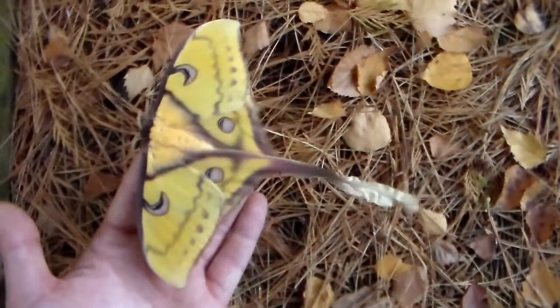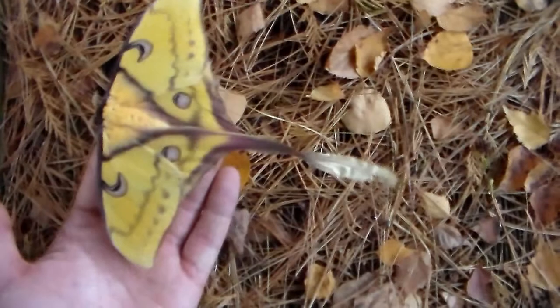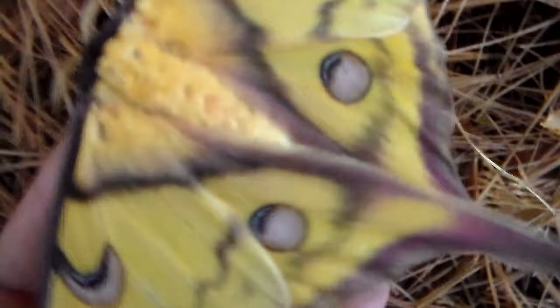I've already filmed the caterpillars, I've already filmed the male, but today is the first time I'm filming a female. This is an aberrant female — well, she's not very aberrant — but she has just these very dark linings running along her wings which make her extra beautiful and slightly different from normal females.